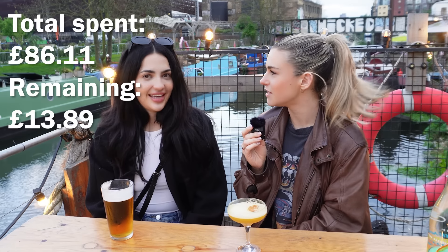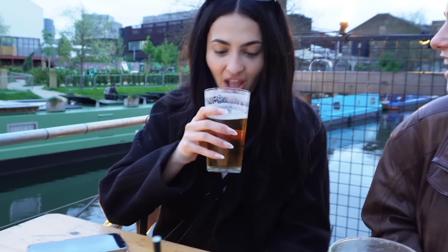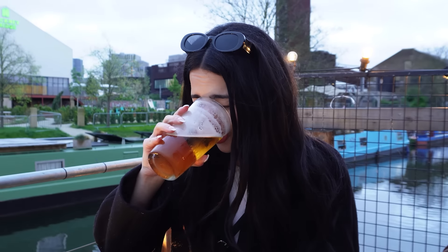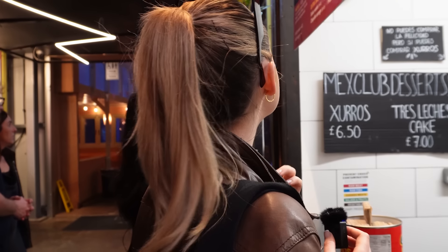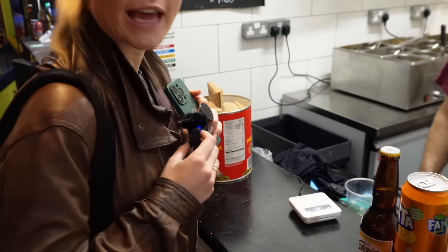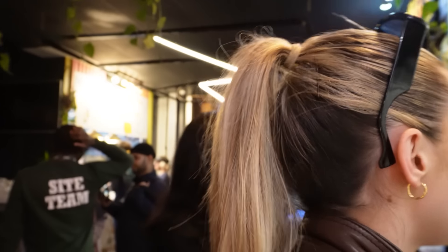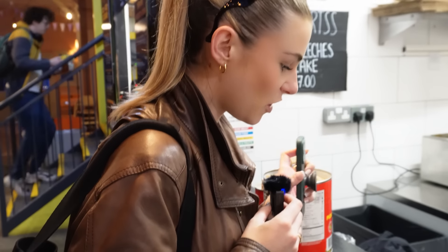With £12 left for food — one chicken, one suave, and one carnita please. Oh, £14.10. We can't afford the cheese on the budget, so take out the cheese please. £12. That takes us up to like £98.60 or something.